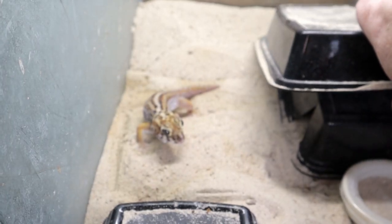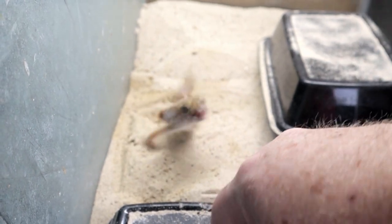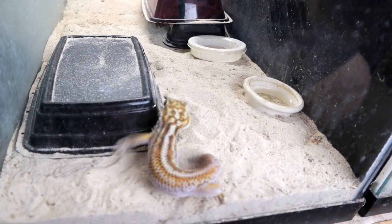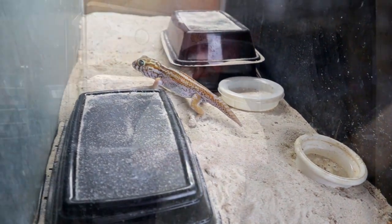I tell you what, they are bulldogs to anybody else. Take a look at this. When I go into the female's enclosure and I lift up the hide, she comes running at me. She gets to the front glass, she digs a little hole, she barks at me — it's just incredible to watch. In this video I tried to get a little bit too close and she almost got me a couple of times.